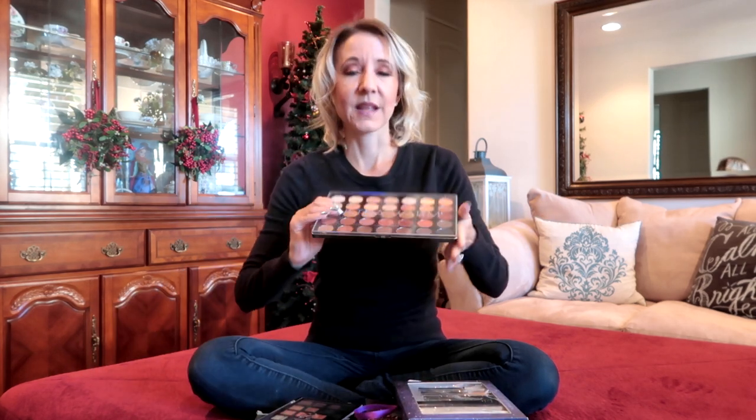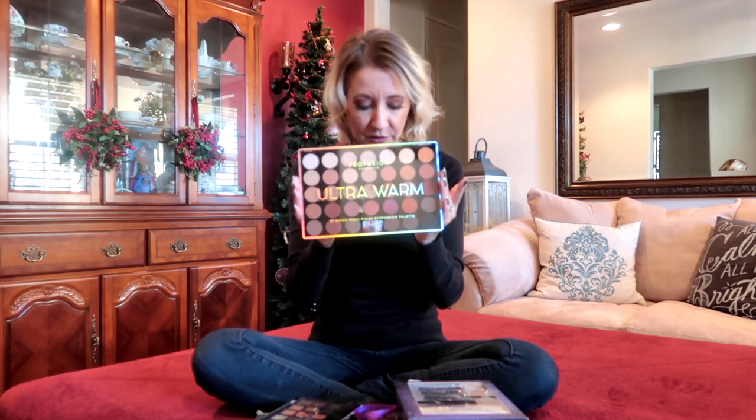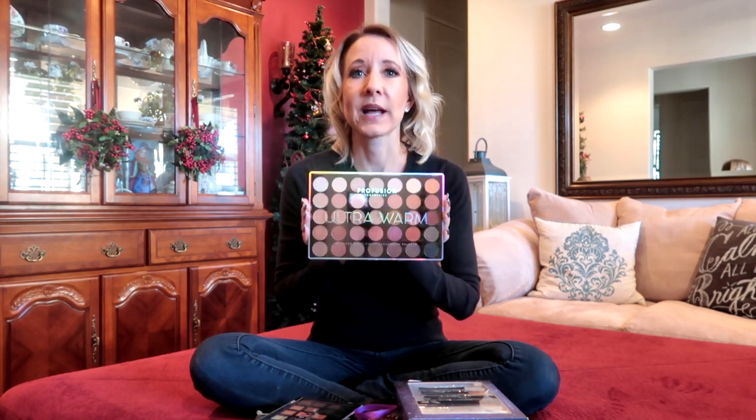Let me show you the things I got at TJ Maxx. First, I found this beautiful palette by Pro Fusion — it's the Ultra Warm palette. I paid $6.99 for this palette, and when I looked online the full price at other stores is running around $20, so I think I got a really great buy on this.